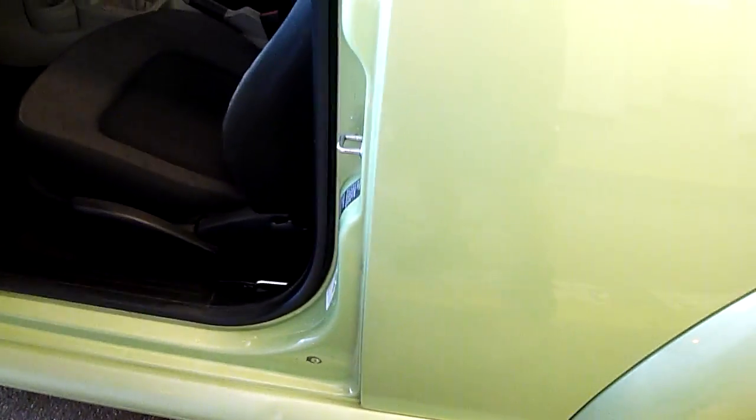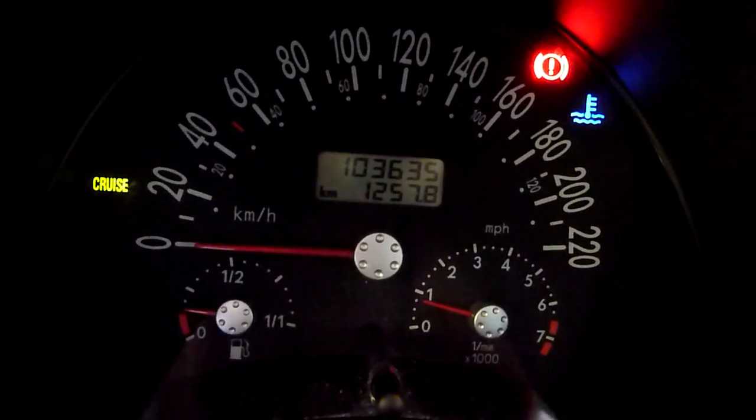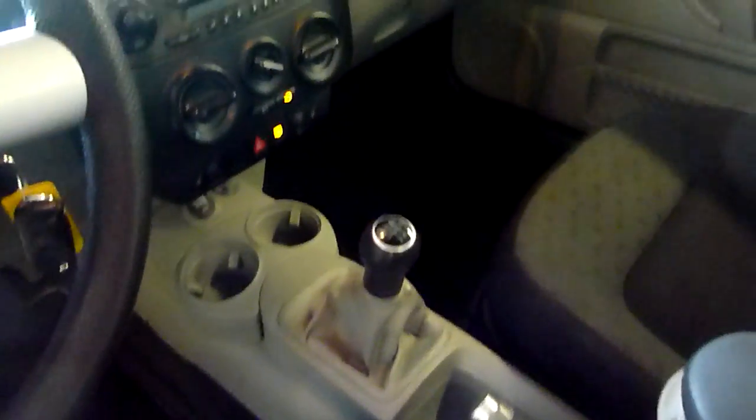It's in exceptional shape. It's been undercoated all to heck, which is good. It has only 103,635 kilometers. It is manual, 5-speed.